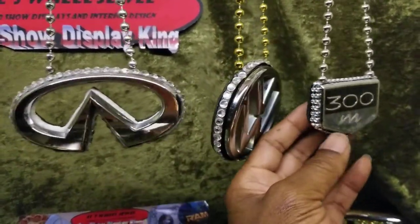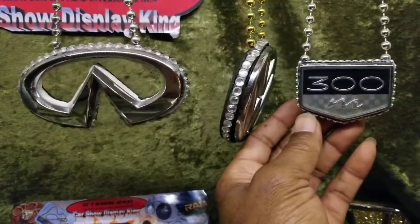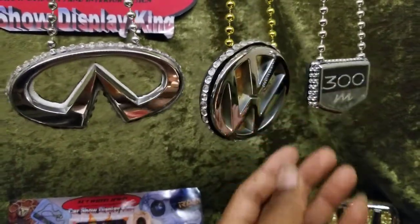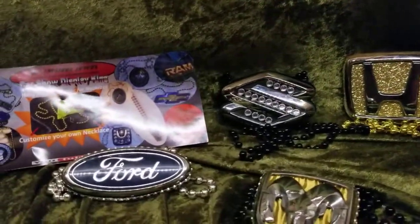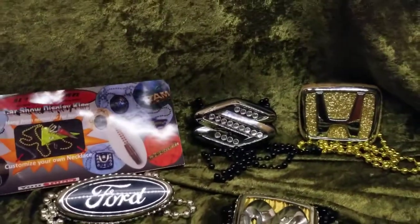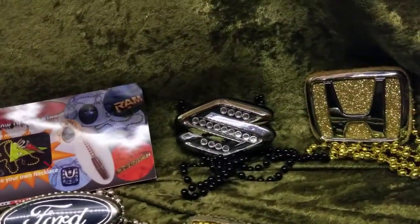Chrysler 300 — come on now. I can't get a lot of these myself, but some of these I can get a lot of. Some of them I can't, so the prices kind of vary on some of them. And we're going to come down here — do you see that Suzuki back there? Can y'all see that?